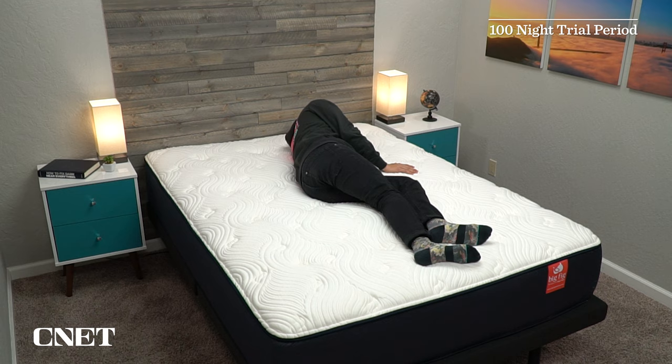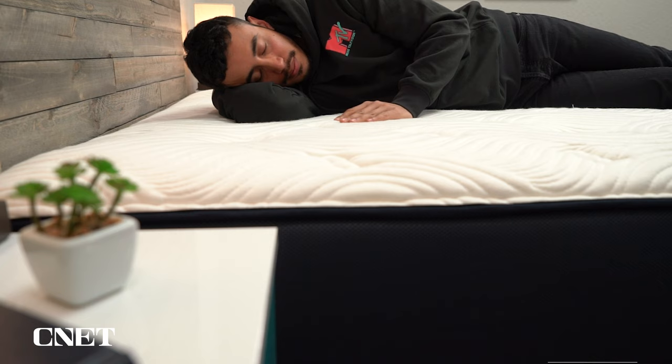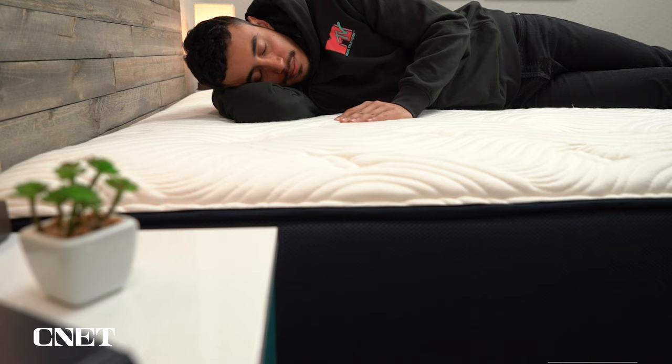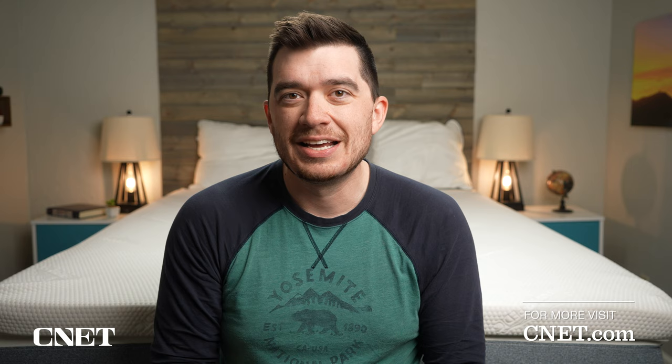Once it arrives at your door, your trial period of 120 nights begins, so you have about four months to sleep on the mattress in the comfort of your own home to really form an opinion on it and decide whether or not it suits your needs. If you decide that it doesn't within the trial period, you can return it and get a full refund. But if you wind up keeping the big, thick mattress, it is backed by a 20-year warranty. Having that risk-free trial period is super important if you're ordering a mattress online. There should be more information linked down below in the description.